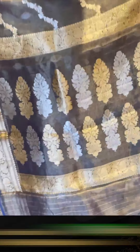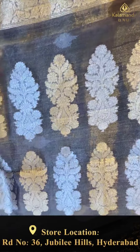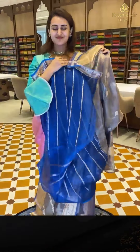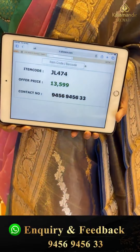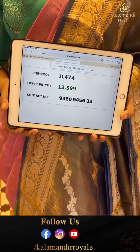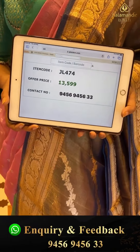The pallu has a lovely flower booty brocade with both gold and silver zari. The code is GL474 and this retails for ₹13,599. To buy, take a screenshot and WhatsApp on 9456-9456-WG number. Hope you are all loving it!